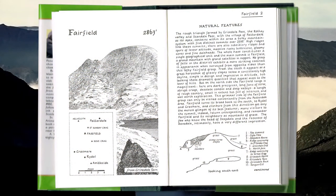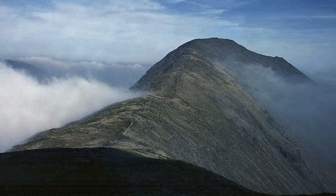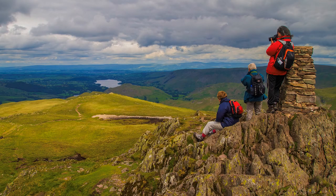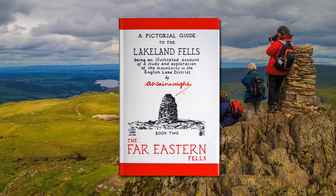Many years ago I completed the Fairfield Horseshoe, and have climbed Fairfield and St Sunday Crag on other occasions. The most memorable experience was a temperature inversion — that is when cloud fills the valleys but the tops are clear — and, believe you me, it is a photographer's dream. I started at Place Fell in the Far Eastern Fells, which is now featured in the next video in this series.